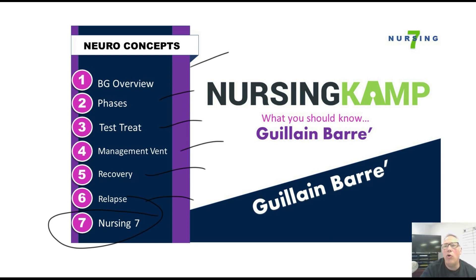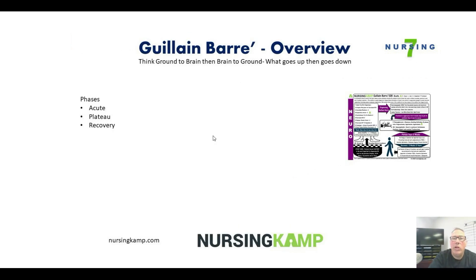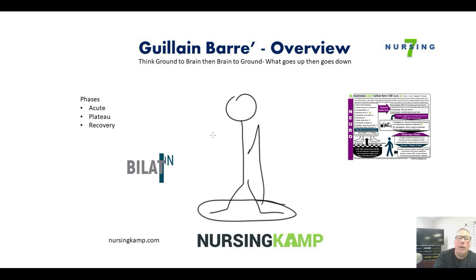Guillain-Barré is an autoimmune condition, which basically means that your body attacks itself as a foreign entity. Think ground to brain, then brain to ground — what goes up then goes down. A person with Guillain-Barré generally will have bilateral weakness from the ground up, and that's called ascending weakness.